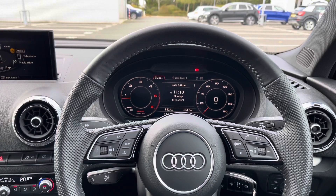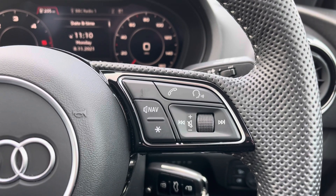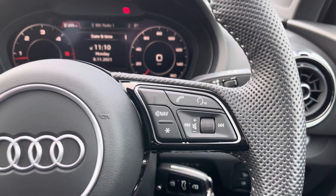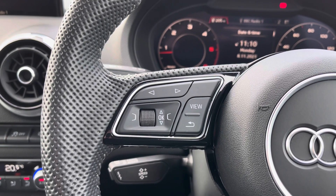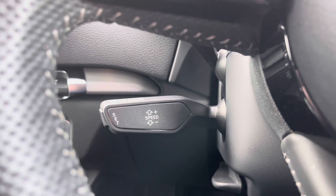Taking a look from the driver's perspective, we have the flat bottom full leather multifunction steering wheel which to the right has controls for volume up and down, the voice command button, the telephone answering button, and a customisable star button which can be changed in the car's settings menu. To the opposite side are the controls for the Audi virtual cockpit display. Down below we have the cruise control stalk, which is perfect for those longer motorway journeys.